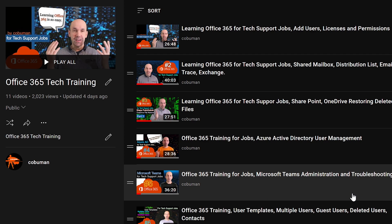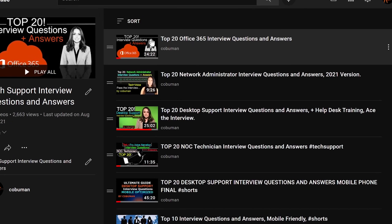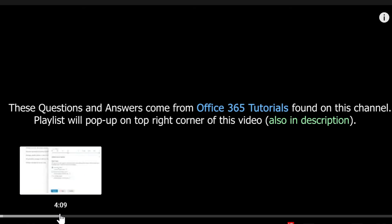Other playlists I would suggest for Helpdesk is learning Office 365. I have a whole series on this, as you can see. And of course, if any questions about Office 365 come up during an interview, I have answers for that. I have plenty of videos that will teach you the basic Office 365 knowledge required for a lot of these Helpdesk jobs.